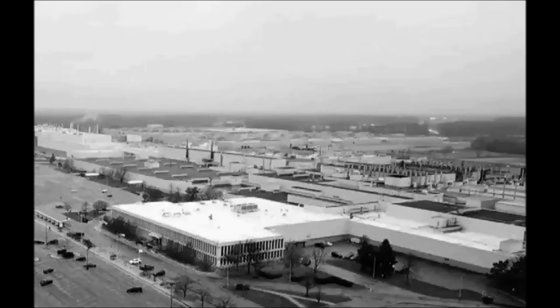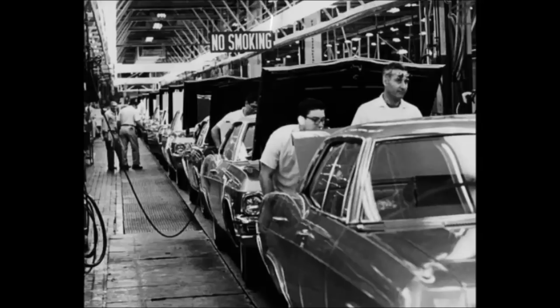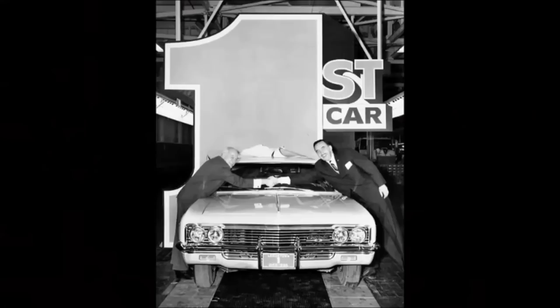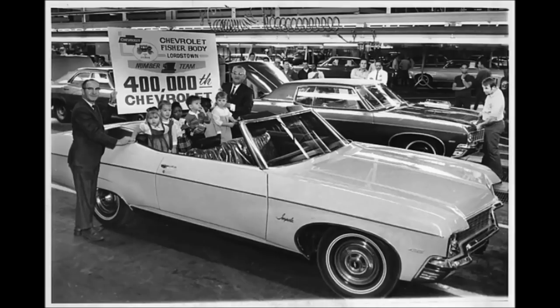Here is an aerial view of the plant taken in 1967. Here's another aerial view with the line fired up — you see Chevy Impalas coming down the line. The first one to roll off the line was a white four-door sedan Chevrolet Impala, which was purchased by the owner of the Warren Tribune, the county newspaper.